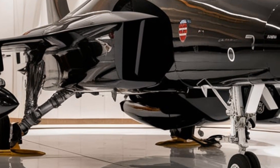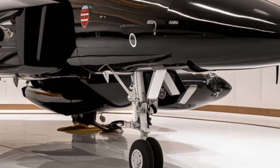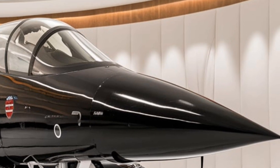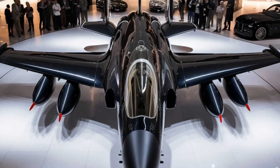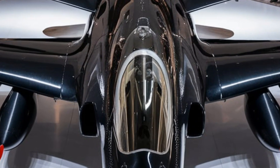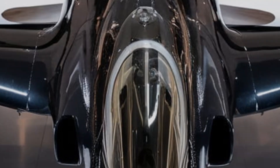Powered by upgraded Pratt-Whitney adaptive cycle engines, this jet delivers variable thrust levels based on mission needs. That means it can switch between fuel-efficient cruising and high-speed combat modes instantly. The afterburners have been enhanced with an energy-efficient ignition system, allowing for quicker acceleration without massive fuel consumption.